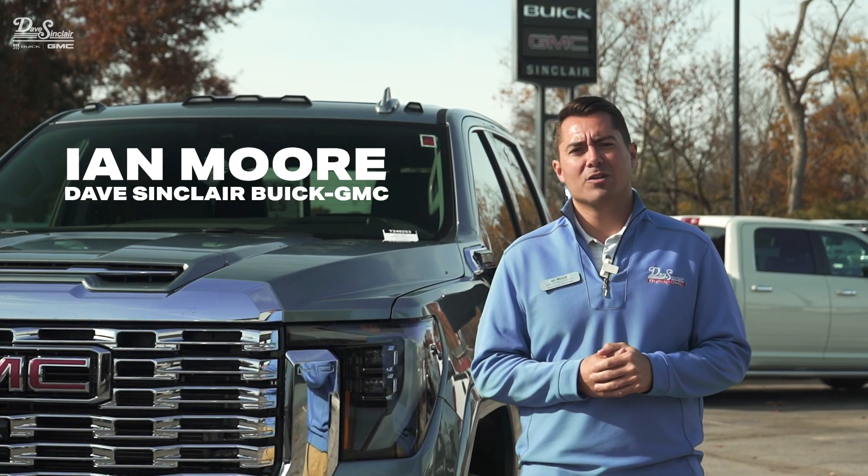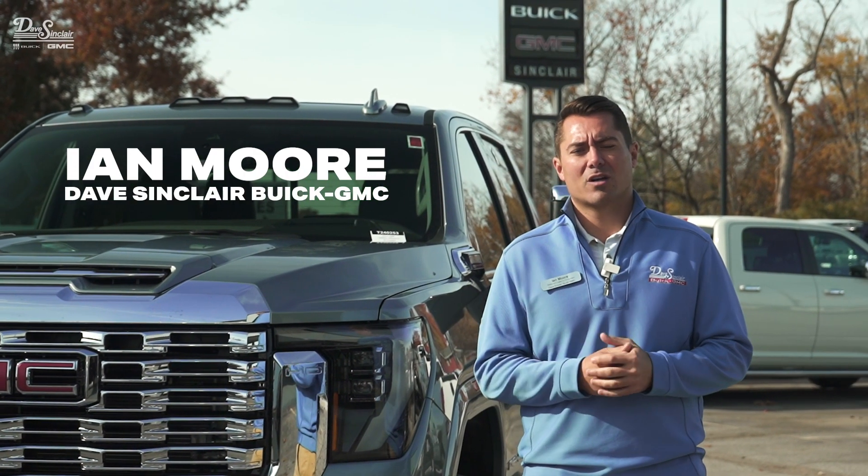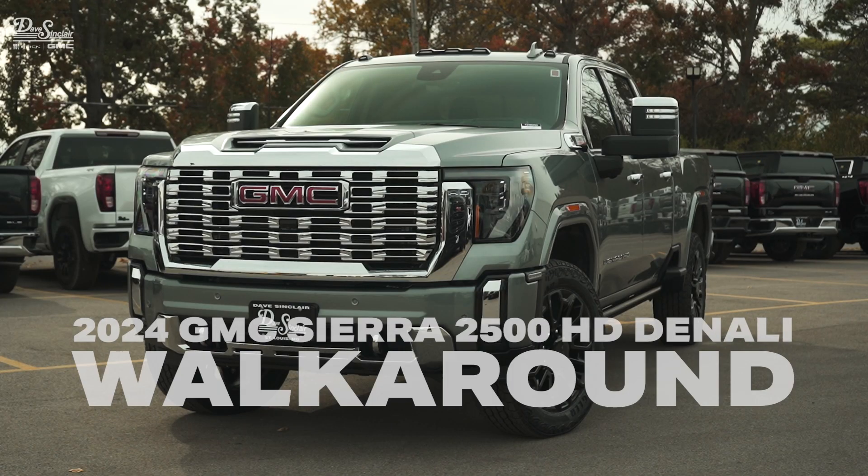Hey, this is Ian Moore with Dave Sinclair Buick GMC here in St. Louis. Today we're going to talk about the 2024 GMC 2500 HD Denali.